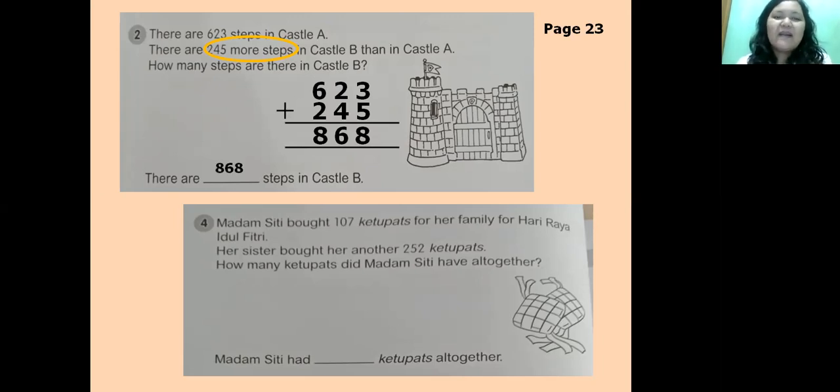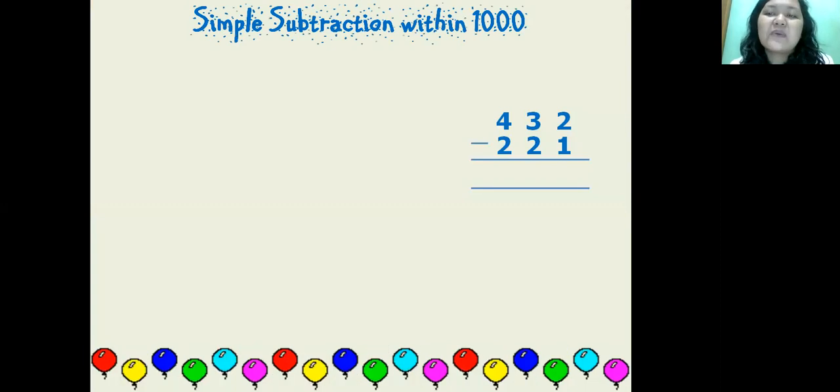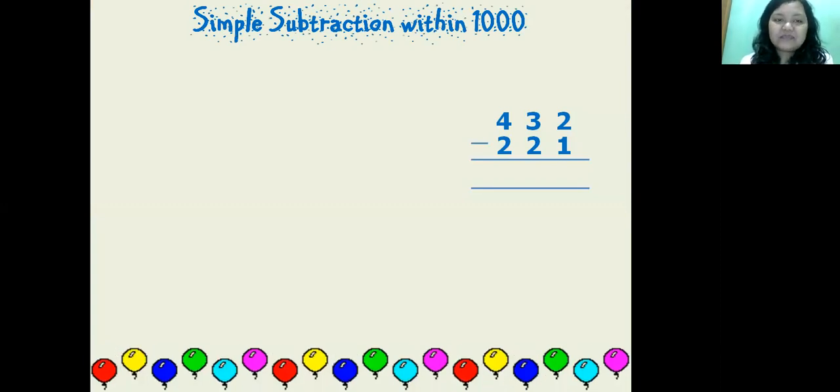Number 4: Madame City bought 107 ketupats for her family for Hari Raya Idul Fitri. Her sister bought her another 252 ketupats. How many ketupats did Madame City have altogether? 'All together' means total — berarti ditambah. So 107 plus 252: seven plus two equals nine; zero plus five equals five; one plus two equals three. The answer is three hundred and fifty-nine.